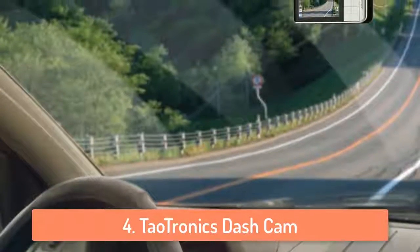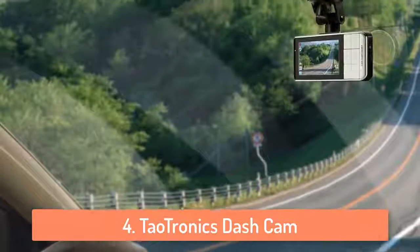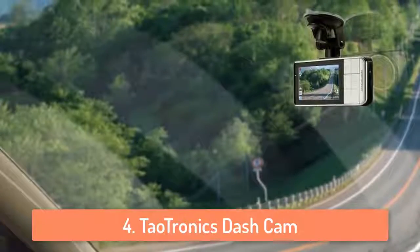Night vision is very good on this camera too, so you can go for a drive in the middle of the night and if something happens this dash cam will record everything.